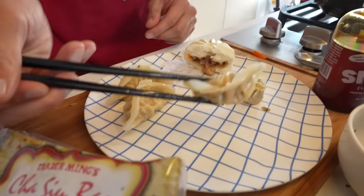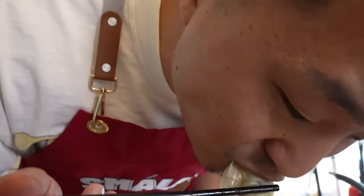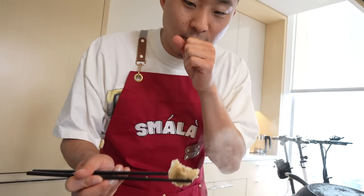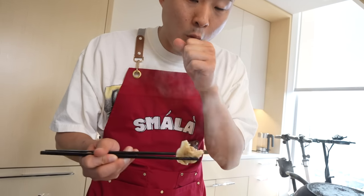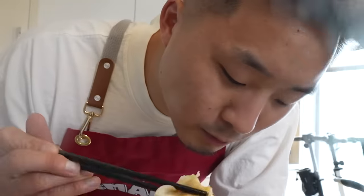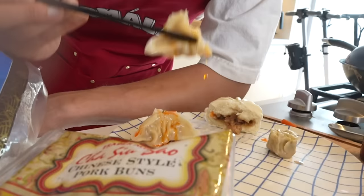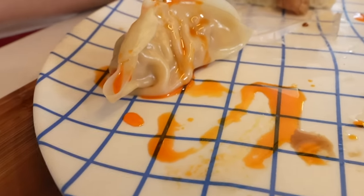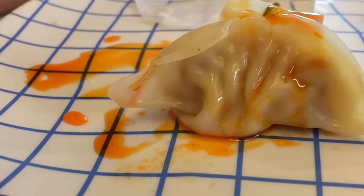The pork gyoza — I actually like these a lot, but they remind me definitely more of a Japanese gyoza style than a Chinese woti or guotie. Smala goes great on dumplings. These are so much better than the shumai — get these. I give it a 4.5 out of 5, very solid.